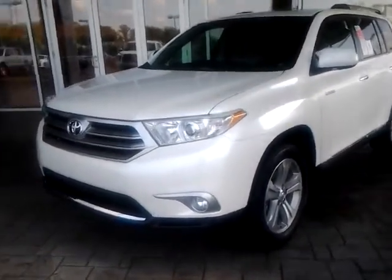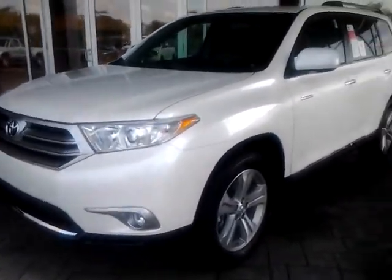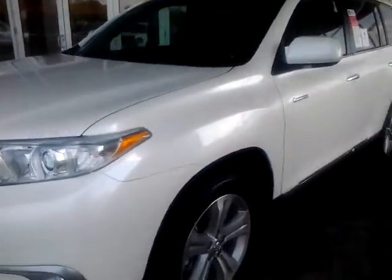Hey, good morning Mr. Peazold. This is Alan here at LaGrange Toyota. Appreciate you calling in. Just wanted to give you a brief look around this 2013 Highlander Limited.